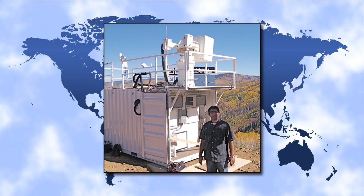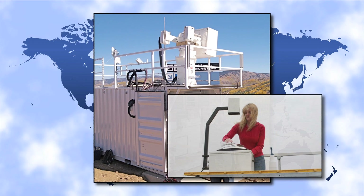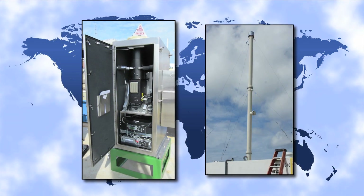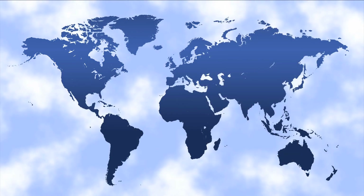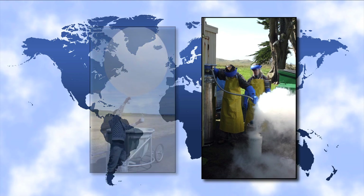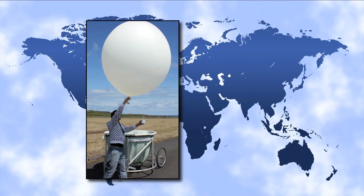The advanced instrument systems range from scanning radars and total sky imagers to micropulse lidars and aerosol observing systems. Data is collected by integrated computer systems, and an on-site technician monitors and maintains the instruments throughout the deployment.